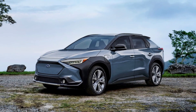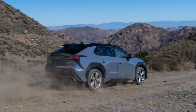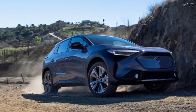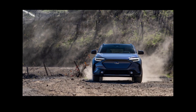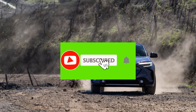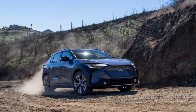Hello guys, welcome back to our YouTube channel. Hope you all are doing well. In this video we are going to talk about the Subaru Solterra Touring 2023. We will cover the interior, exterior, performance, and top speed, and whether it's worth buying. If you are new to our channel, please make sure to hit like and subscribe, and press the bell icon for latest updates.